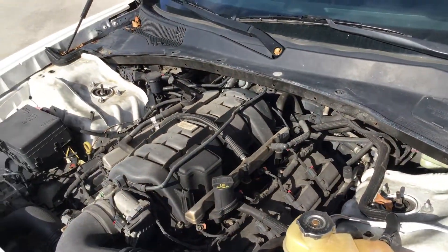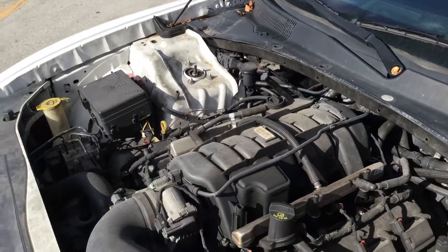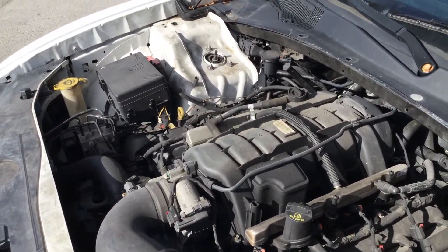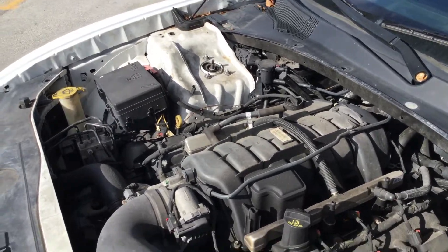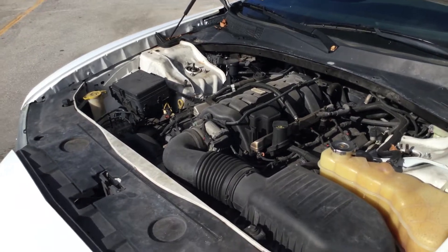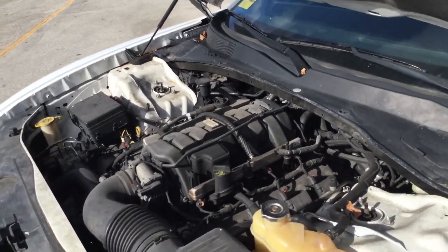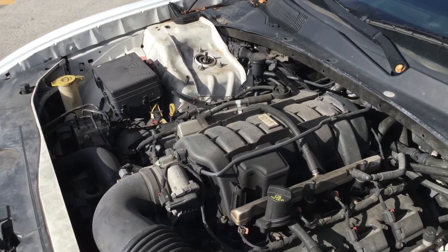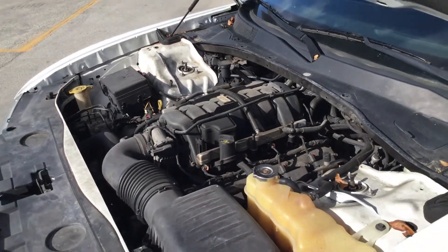The only thing I noticed on this one — it may have bad mounts: motor mounts, transmission mounts, or it may have something with the suspension in the front, because when I drive it I can hear a thump. When you accelerate, even if you go over a bump, you can hear a thump. It may be a bad motor mount or bad bushing somewhere.